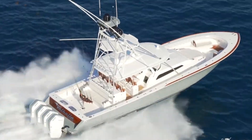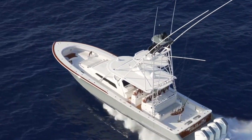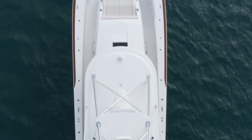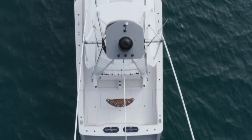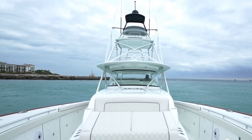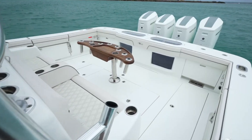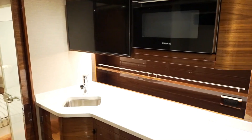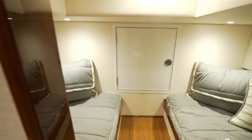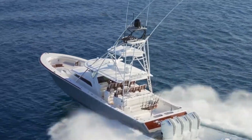This model features an advanced hull design that ensures a smooth, efficient ride even in challenging conditions. With a focus on speed and maneuverability, the Valhalla 55 is equipped with powerful outboard engines and modern navigational systems, making it ideal for both casual cruising and competitive fishing. The boat's spacious deck layout and luxurious interior offer comfort and style. It's priced at $2.8 million.